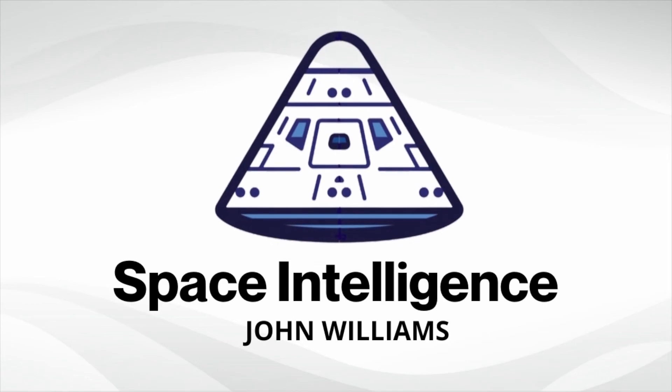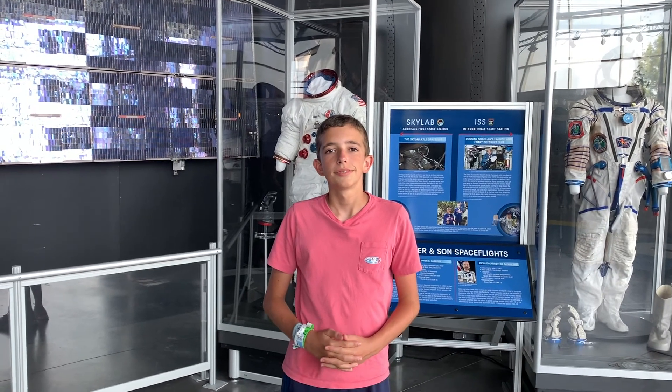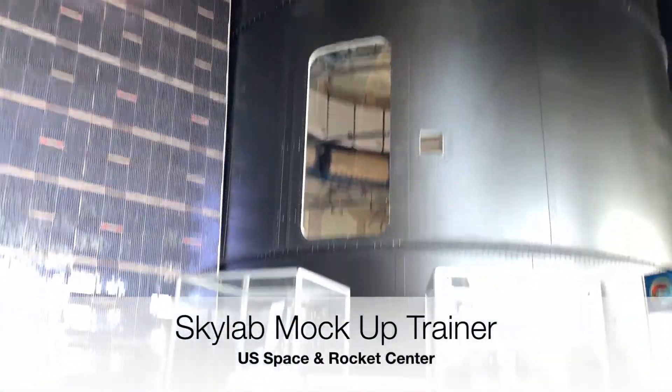I'm going to show you the inside of America's first space station, Skylab, and how the astronauts live day by day. It's so cool. Hi, I'm John Williams, and I'm standing in front of the Skylab mock-up that the astronauts used to train in. It was basically a simulator that the astronauts used to train in for all three Skylab missions.